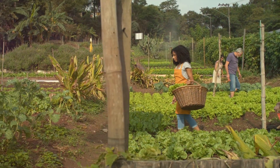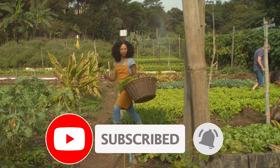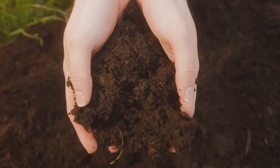Growing your own food can significantly reduce your monthly expenses. And let's not forget the satisfaction of eating something you've nurtured from seed to plate. So, if you've ever considered starting an organic garden, then you're in the right place. Let's dig into the soil together and begin this enriching journey.